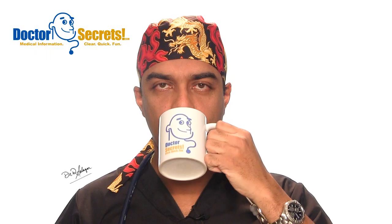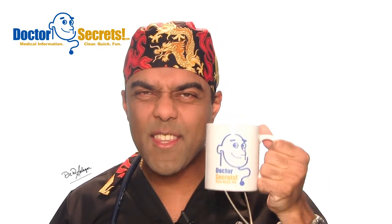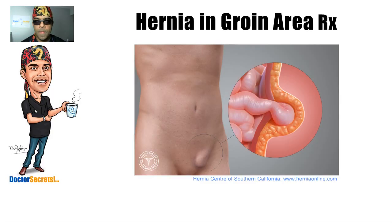The doctor is in. Hi guys, it's Dr. Sal from drsecrets.com. Thank you so much for joining in today. We're gonna take a look at hernias in the groin area.